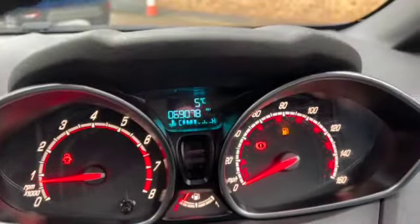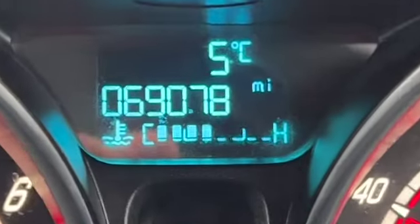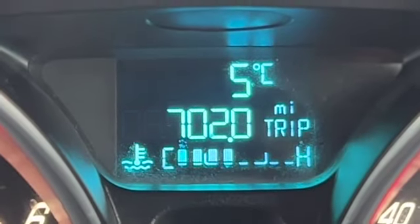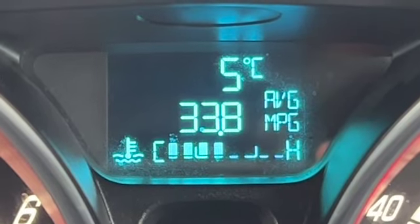And then climb in. So there's your mileage — 69,078. Above that you've got your outside temperature, and underneath that your cooling temperature. You can scroll through all the different options on the trip computer by pressing that button there. There's your stop-start or power start button.